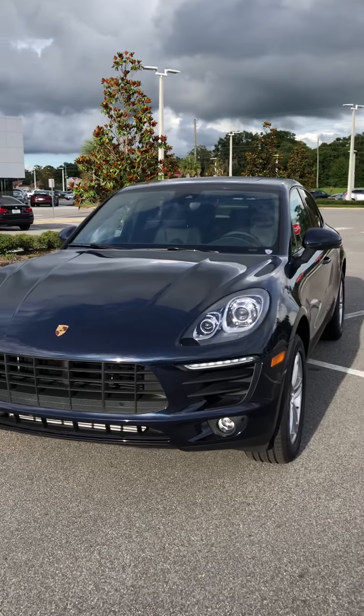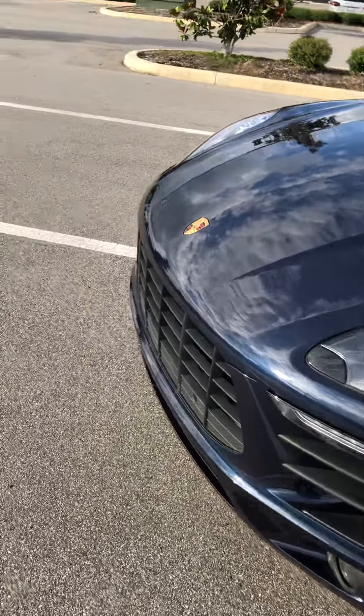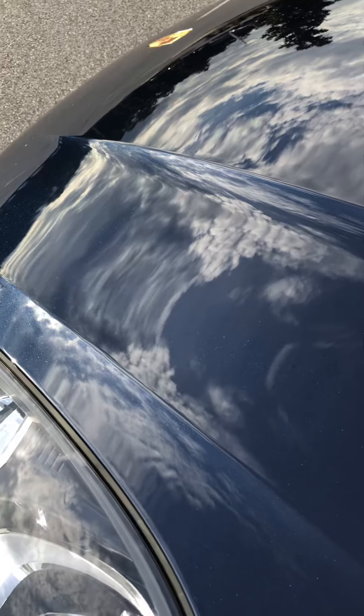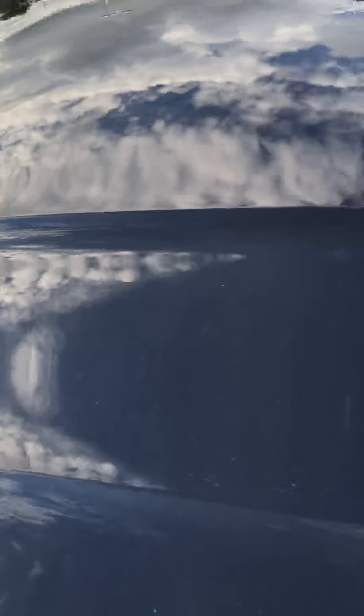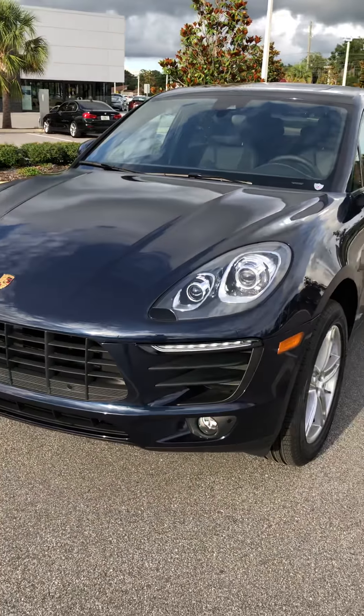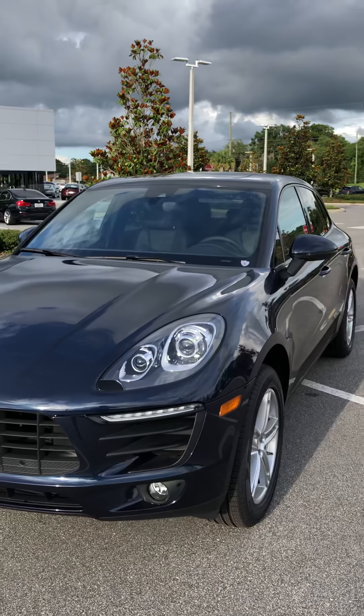This one has a few upgraded options on it. First of all, it has a beautiful night blue metallic color. A lot of people build these Porsches online with this color and they don't like it when they see it on their computer screen, but as soon as they see it in person, it's beautiful. It changes the way the car looks, definitely in a positive way.